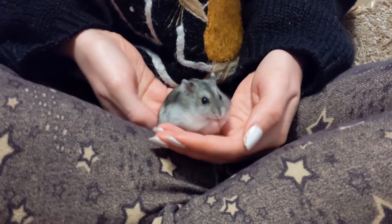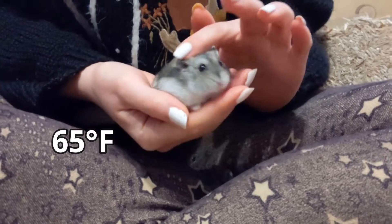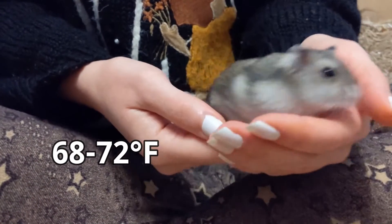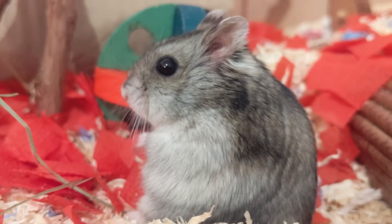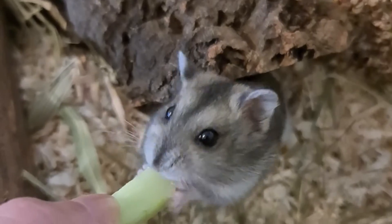Keep the room temperature above 18 degrees Celsius at all times — the best range is 20 to 22 degrees. Because the hamster doesn't prepare for torpor, they cannot survive long in this condition.